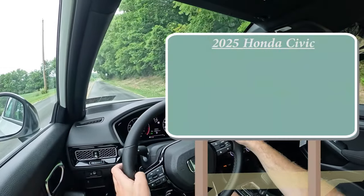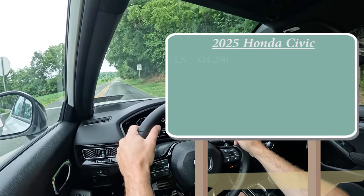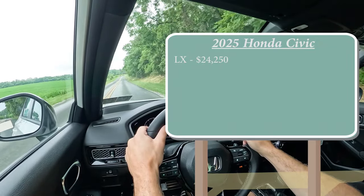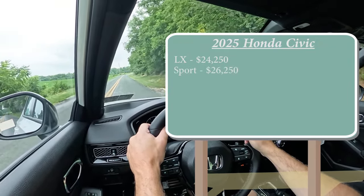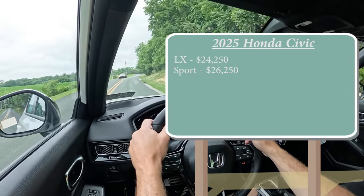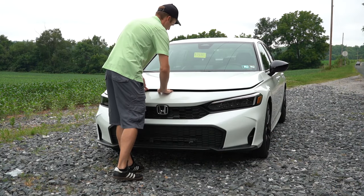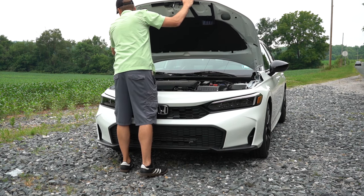Let's start with pricing. As you can imagine, there are a couple of different trim levels for the 2025 Civic. The first one is the LX starting at $24,250 — a modest $300 bump from the 2024 model year. Then you have the Sport, which is the one we are in today, starting at $26,250. The EX and Touring trim levels are gone for 2025.